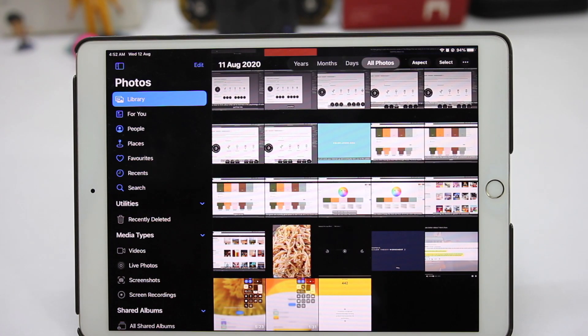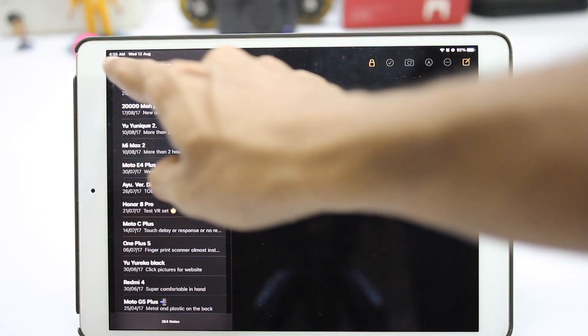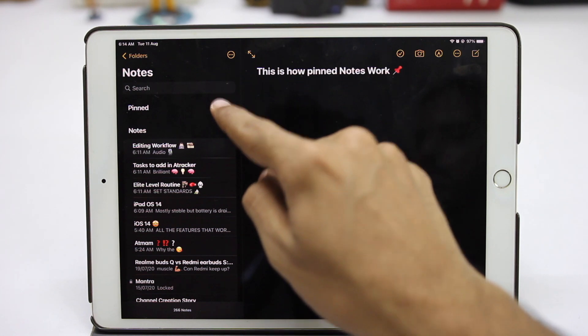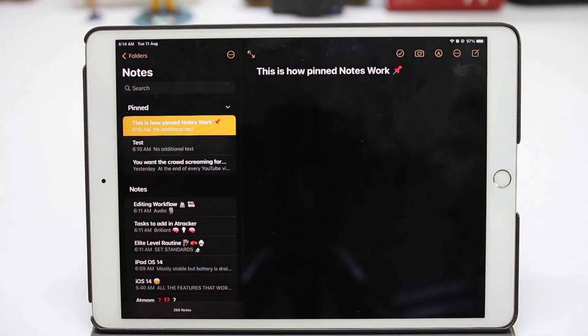Now you get a side view in default apps, which makes it easier to navigate. Pinned notes are now collapsible, which makes it easier to differentiate between notes that are pinned and the ones that are not.